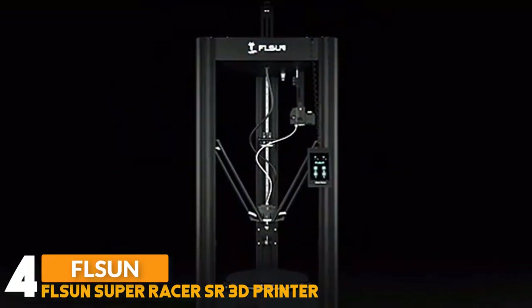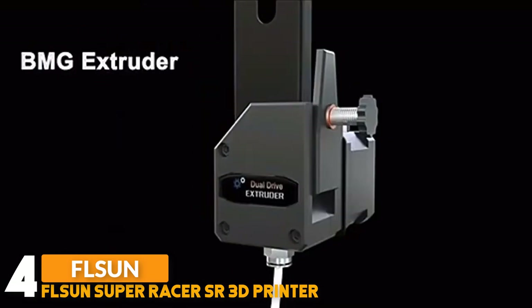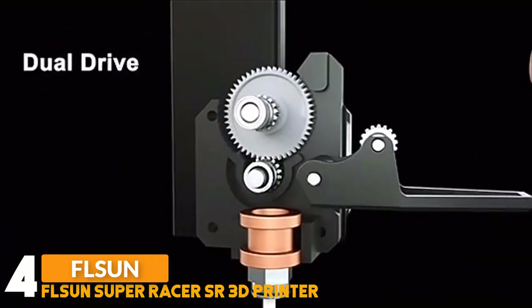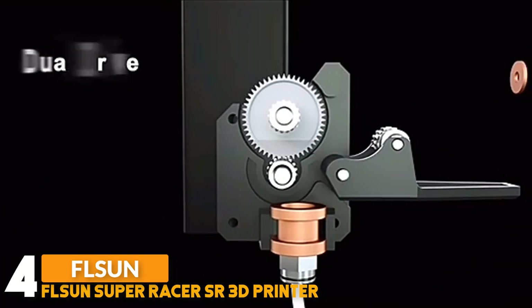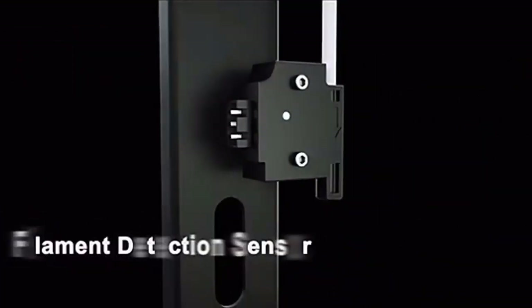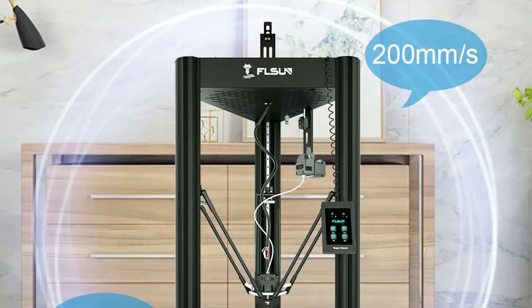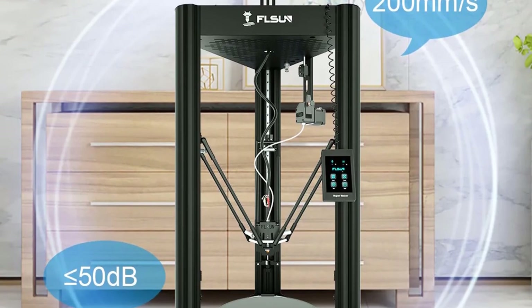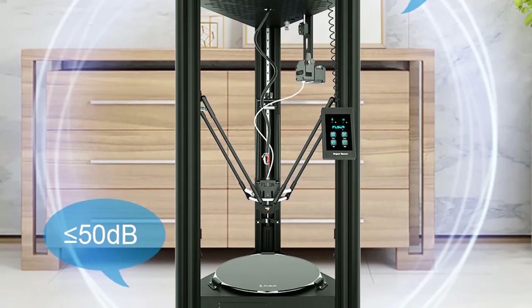Number four: the Flsun Super Racer SR 3D printer. The Super Racer is the latest delta-based 3D printer independently developed by Flsun. Fast printing speed is its biggest advantage — its default printing speed is 150mm/s, and even running at 200mm/s its quality and performance remain good. Compared with other ordinary 3D printers, printing the same model can save about half the printing time.